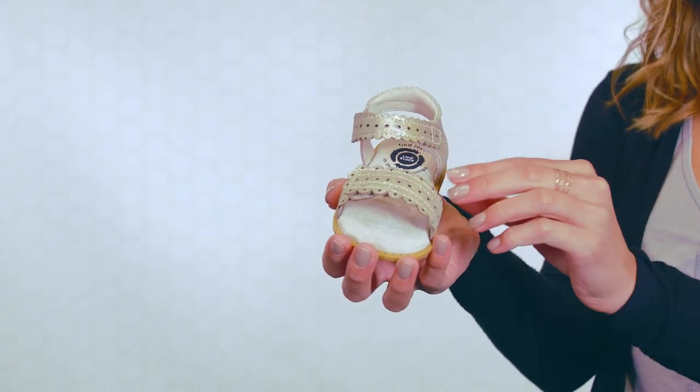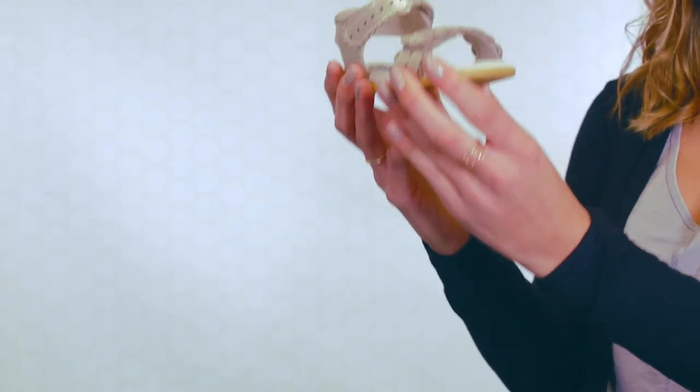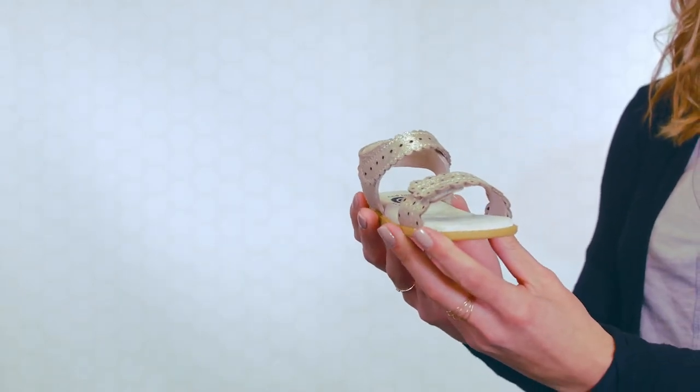This style is on our track sole, which runs medium to narrow in the forefront. Like all Livian Luca's soles, it is very flexible and lightweight, allowing your child to move freely.